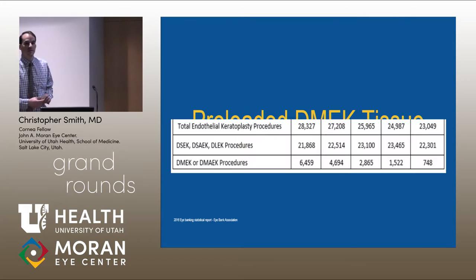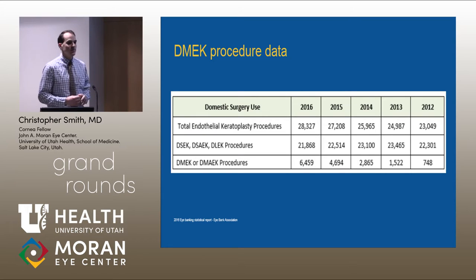I love the iBank data. It's one of my favorite yearly things to go through to see the trends, and this makes me really excited about how far we're pushing DMEK and DSEK. The endothelial transplants the last five years have gone up about a thousand each year, and DSEK is actually decreasing. That's mostly because DMEK is taking the load on that, and we can only imagine that's just going to go higher and higher.